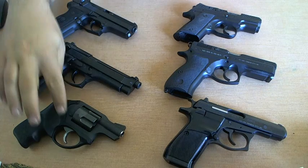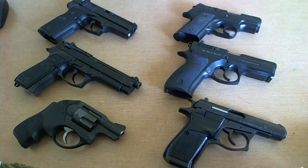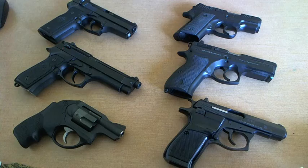This is a Ruger LCR 357, and I don't shoot the 357 round out of this very light gun — it's like 16 to 18 ounces, extraordinarily light. When you have a 357 round in there, it's just not pleasant to shoot. And your first shot isn't the most important thing — it is the second shot. Follow-up shots are very important.